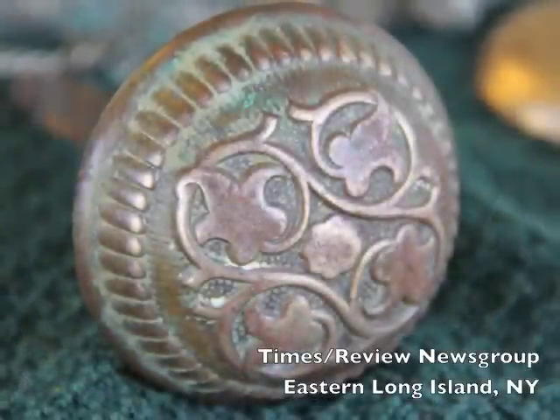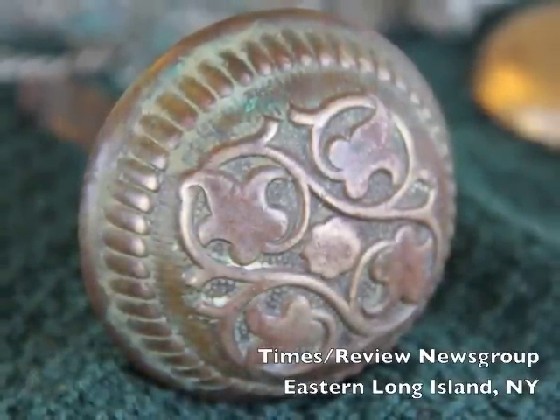We found also this Victorian doorknob — brass doorknob. It's just wonderful.